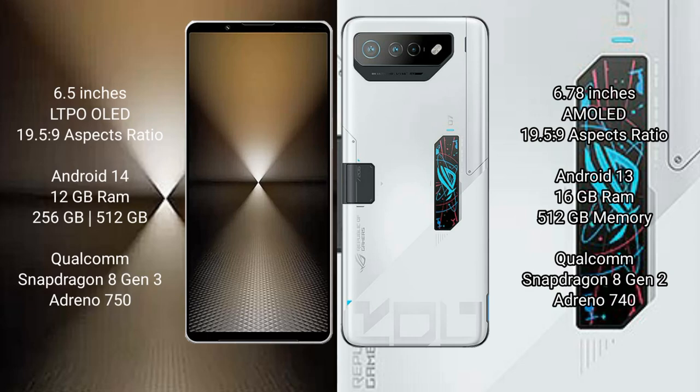Sony Xperia 1 Mark 6 comes with a 6.5-inch LTPO OLED display and Snapdragon processor. Asus ROG Phone 7 Ultimate comes with a 6.78-inch AMOLED display and Snapdragon processor.